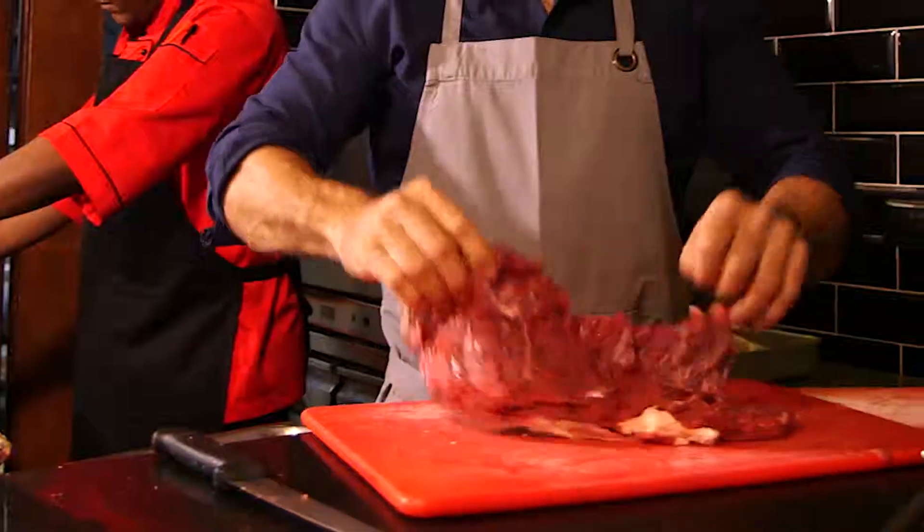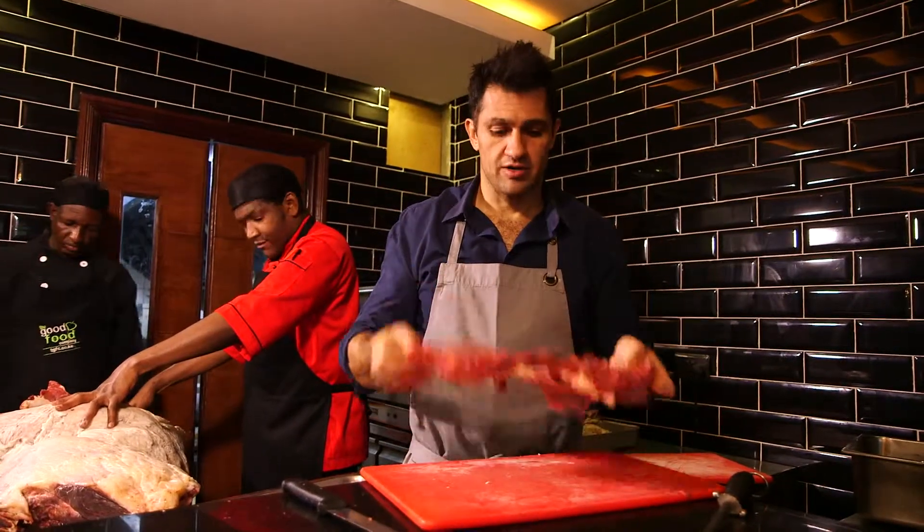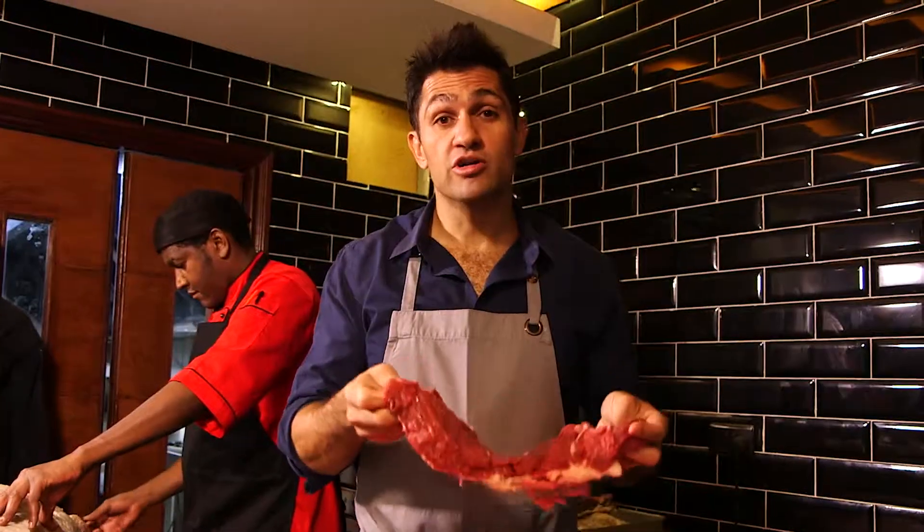Now this brisket we do many things with it. We slow cook it, we turn it into pastrami, and we use it in our tacos. All of them have got a really beautiful texture. This is also known by the French as bavette and it's one of the most sought after cuts in France.